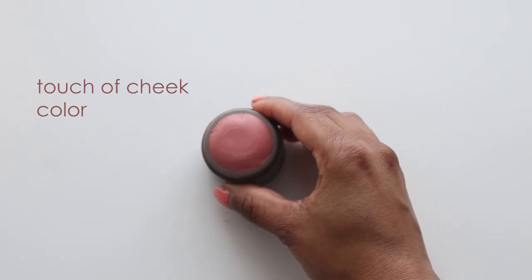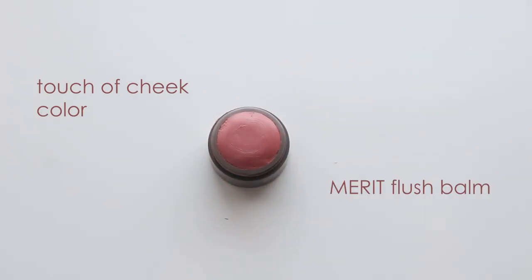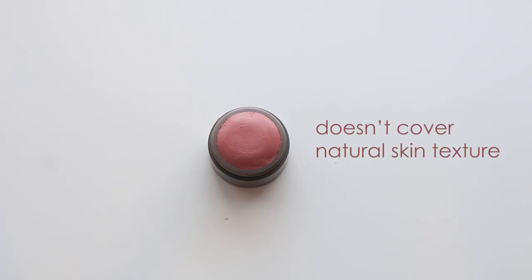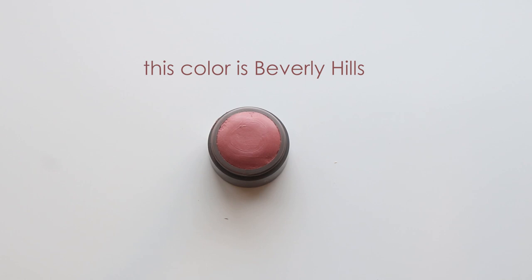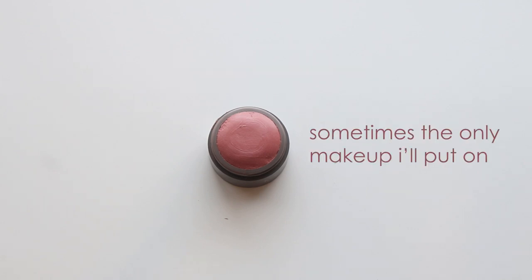For a touch of color on my cheeks, I like to use the Merit Blush. I really like this because it adds color without covering up your natural skin texture. It's lightweight and buildable and has more of a glowing look to it. I have it in the color Beverly Heels and I love to throw this on even if I'm not wearing any other makeup — it's a really good way to add some color to my face.